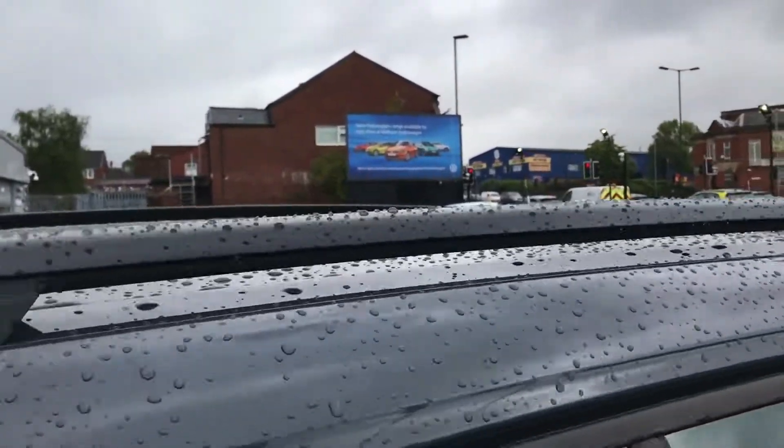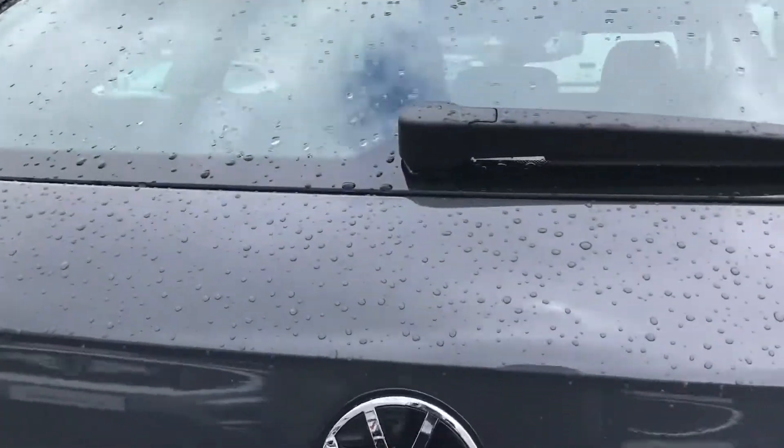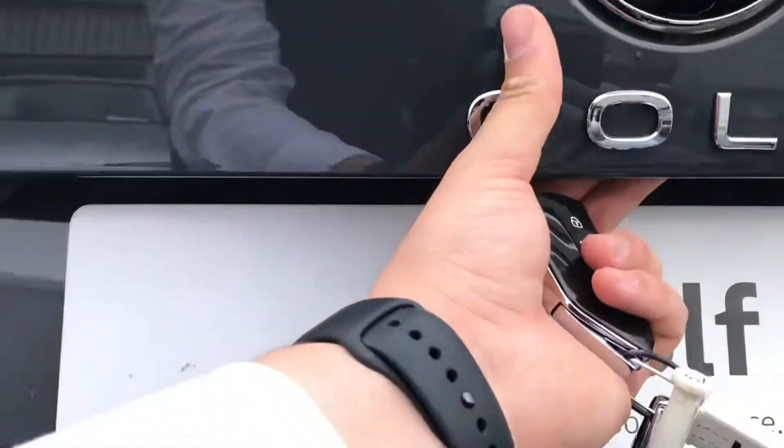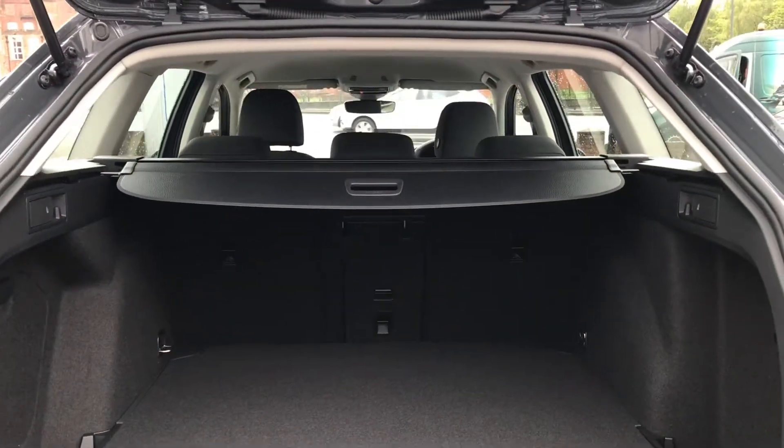You have the roof rails which is great for if you're travelling or want to bring a bike along on your journeys. Coming all the way around to the back you have the Volkswagen badge, and by lifting underneath you gain access to a very large boot — big enough to fit items like golf clubs inside. If you require any additional height, there's also storage space underneath where you have room for a spare wheel as well.